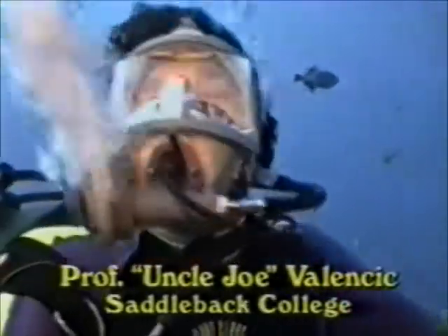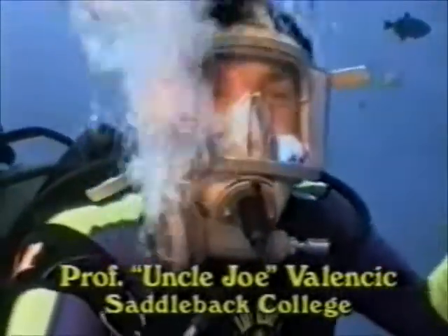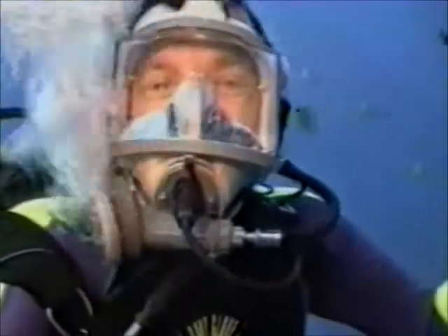Well, hello Patty, everybody from ReefQuest. This is Uncle Joe, and man, am I in a current. Boy, this is unbelievable, unbelievable. But I'm going to take you on a dive.